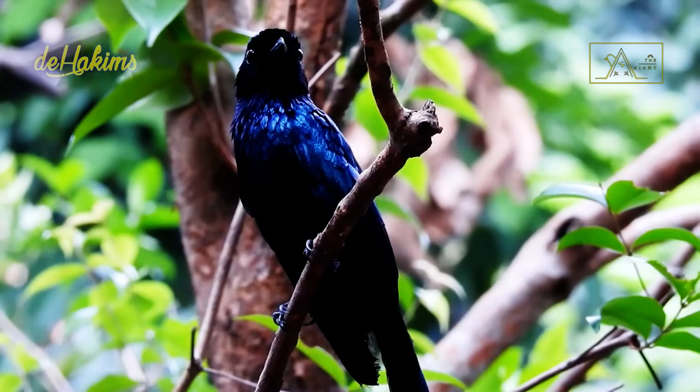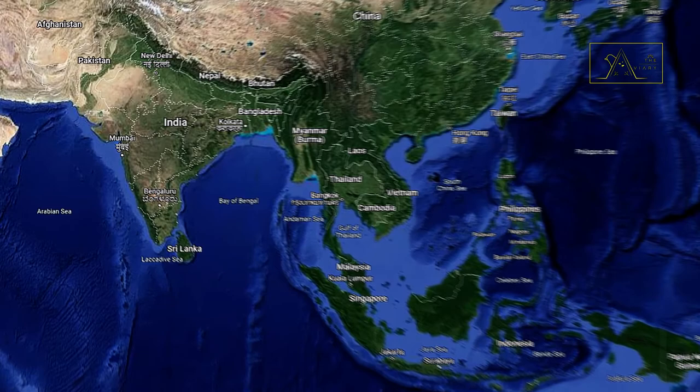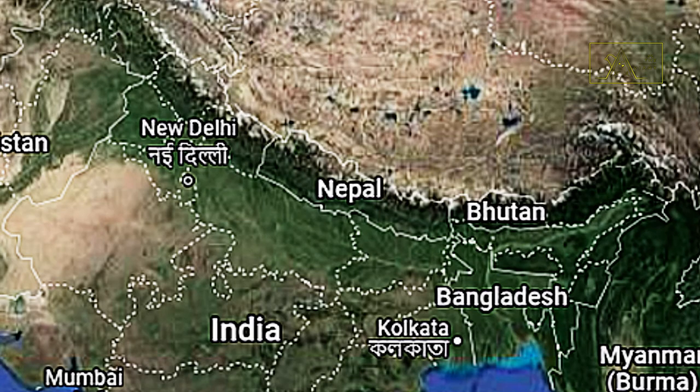Another difference lies in the number of subspecies. While the greater has 13 subspecies, the lesser racket-tailed drongo has only four races. Even so, the distribution area of these birds is quite wide. They can be found in India, Bangladesh, Nepal, southern China, and southeast Asia. But in Indonesia, there is only one subspecies, namely Dicrurus remifer, which lives in Sumatra and the western part of Java Island.